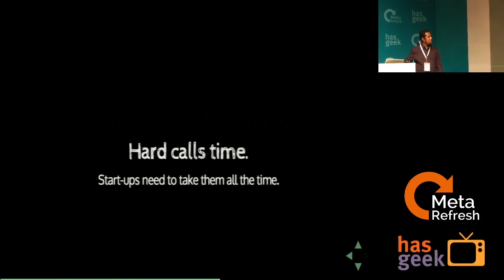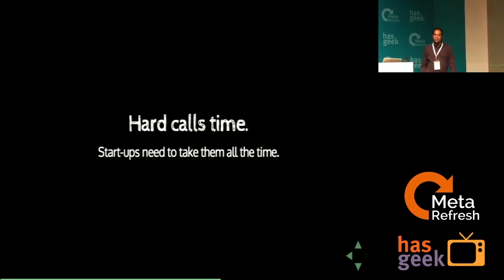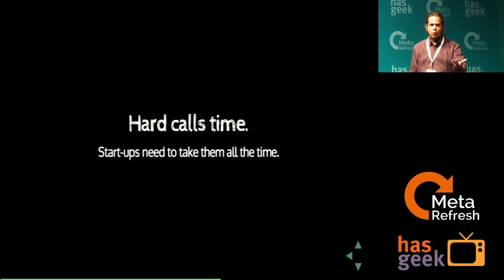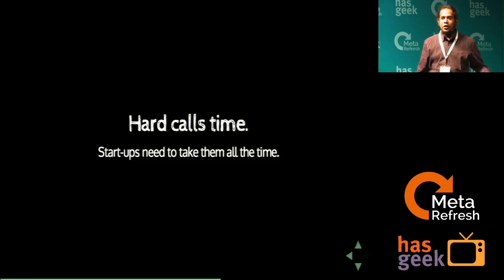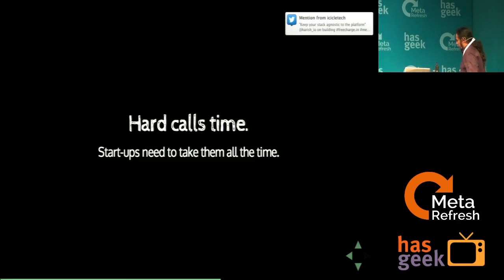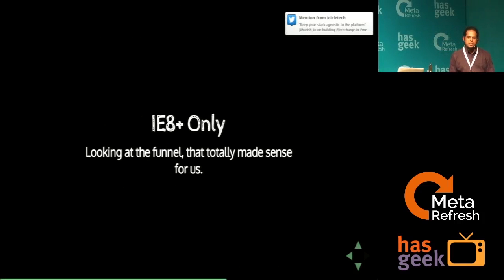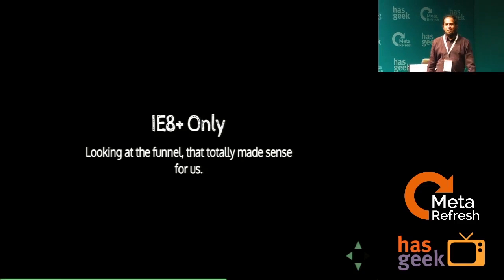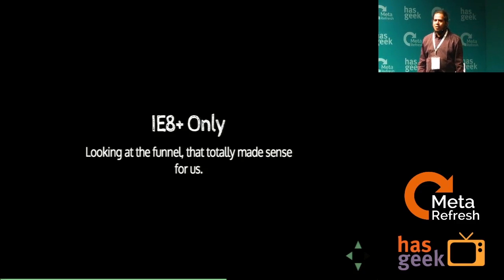We totally need to support all browsers because that's what the business tells you. If you don't support one browser, it's X number of transactions lost, and for a small company trying to build a business, losing even one transaction is potentially not a good idea. But honestly speaking, in the years I've spent building front-end products, I quite don't know how to build for all browsers — I'm being confessional here.